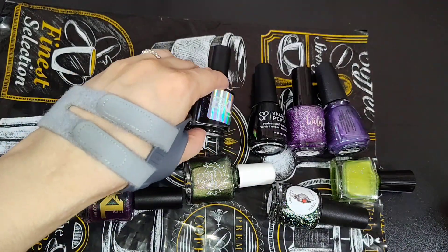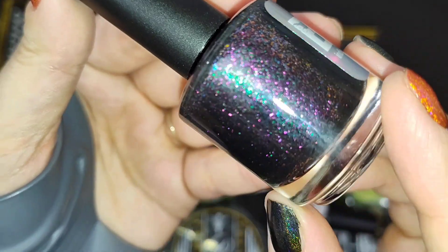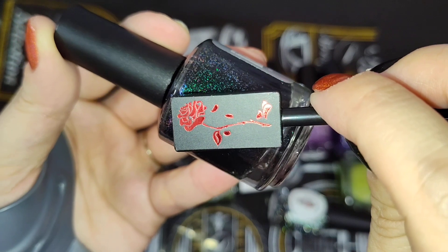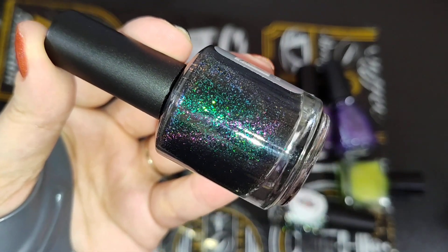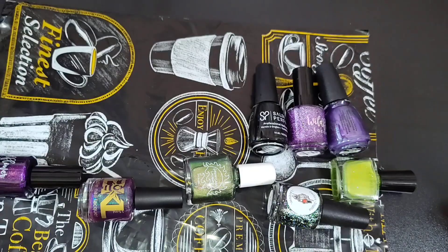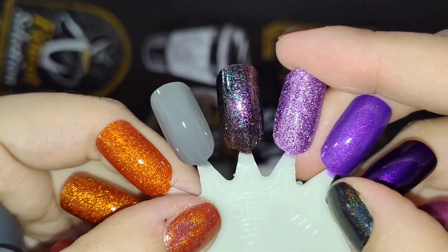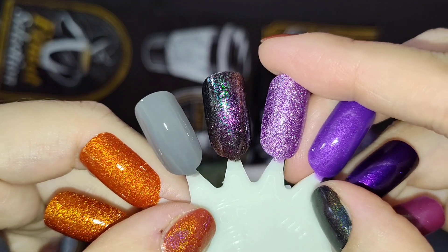I pulled one out from Bees Knees Lacquer — also an untried for me. This is They're Coming for the Snail, and this was Polish Pickup for June of this year. It is a beautiful blackened base with purple to green shimmer, and it is a magnetic as well. You can hopefully see that magnetic shift — it definitely brings out the shimmer. You see a whole host of the green shimmer, and then the magnetic shift shows that purple. This is two coats and I did magnetize it so you can see the purple magnetic pull running across the top of the nail. I thought this would be beautiful and perfect for Halloween.